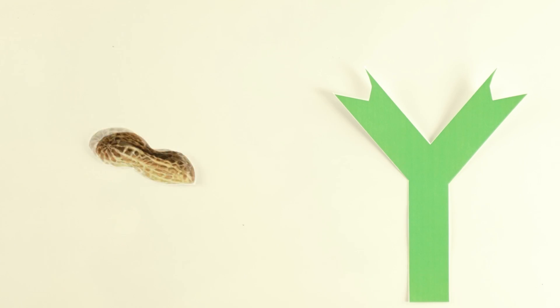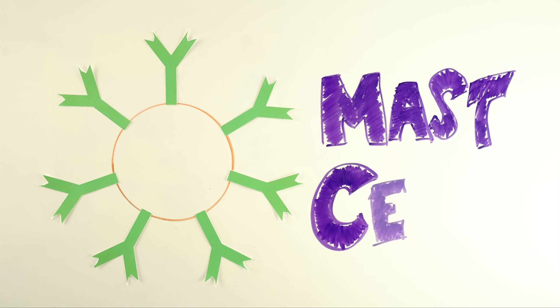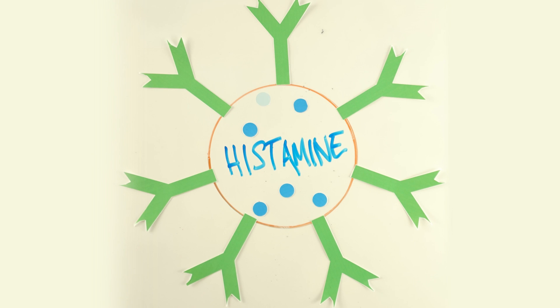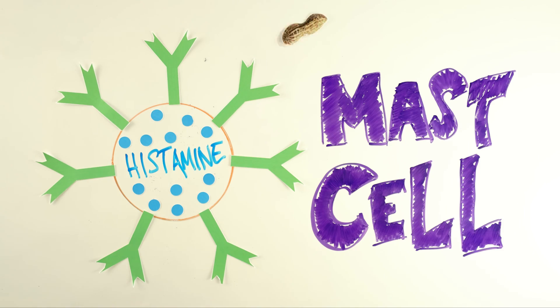For me, I have antibodies with hands shaped to bind a peanut protein because I'm allergic to peanuts. Some peanut antibodies float around my blood, but most peanut antibodies are anchored to the outside of a mast cell. The inside of the mast cell is full of a chemical called histamine. The outside of the mast cell is covered with peanut antibodies with their peanut-binding arms spread high, just waiting for a peanut protein to float by.